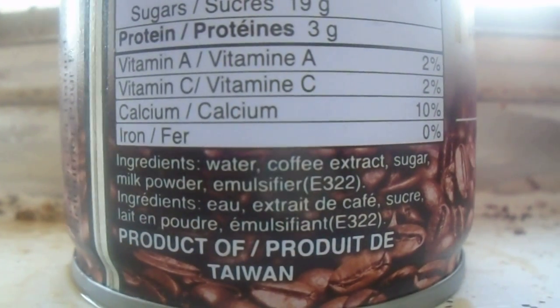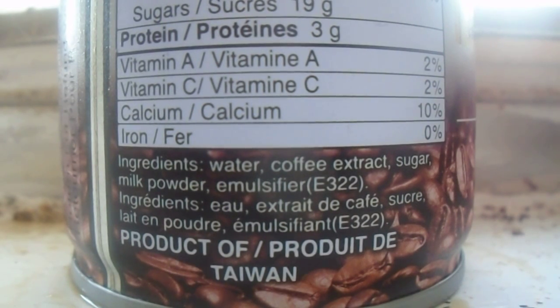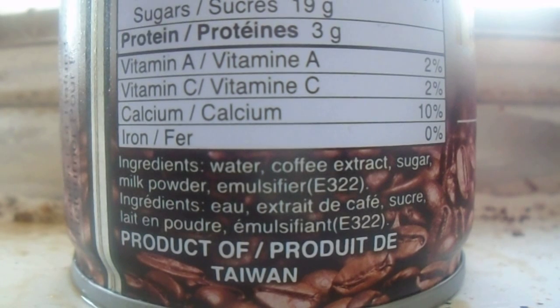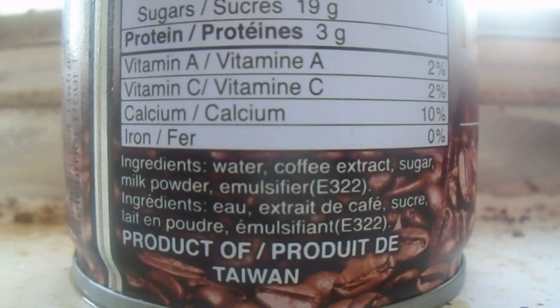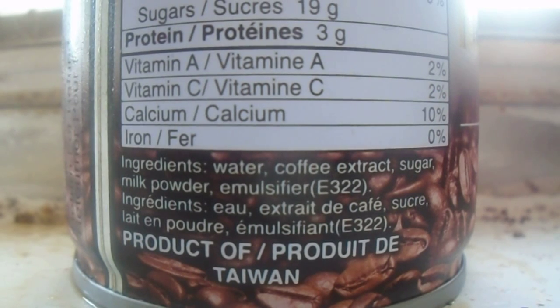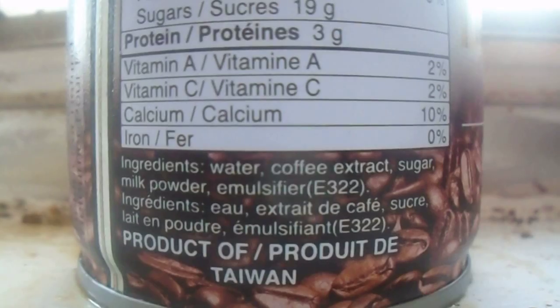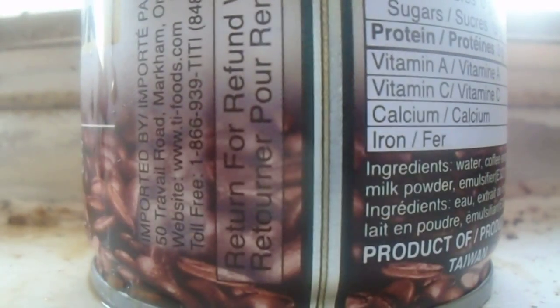100 calories, 1.5 grams of fat, 5 milligrams of cholesterol, 100 milligrams of sodium, 20 grams of carbohydrates, 19 grams of sugar, 3 grams of protein, 2% vitamin A, 2% vitamin C, 10% calcium. Ingredients: water, coffee extract, sugar, milk powder, E322. Product of Taipei, Taiwan.